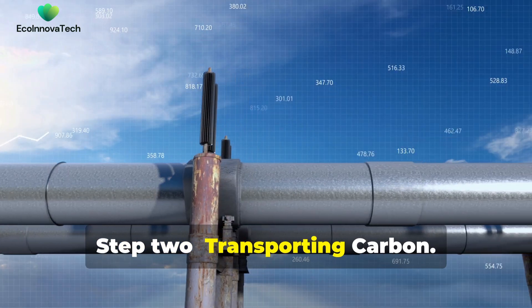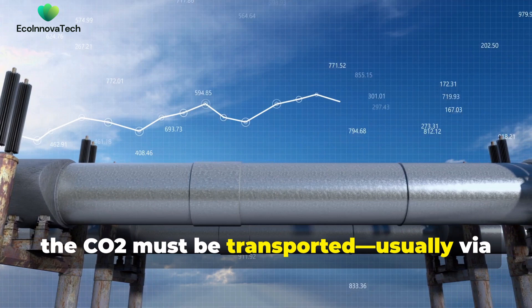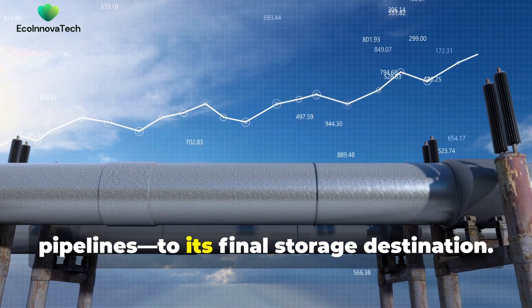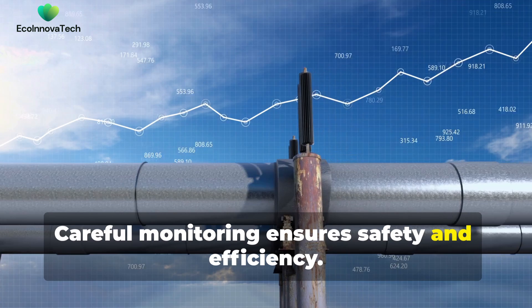Step 2: Transporting carbon. Once captured, the CO2 must be transported, usually via pipelines, to its final storage destination. Careful monitoring ensures safety and efficiency.